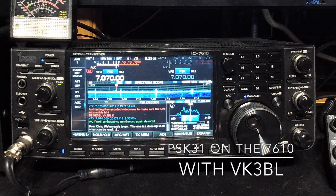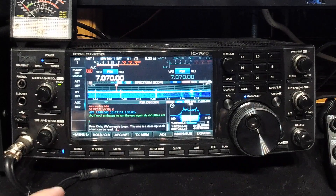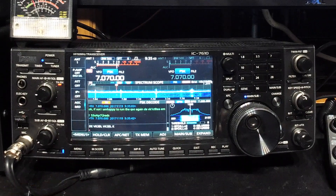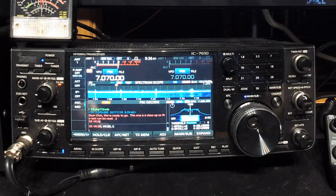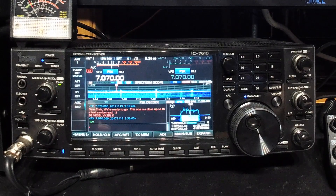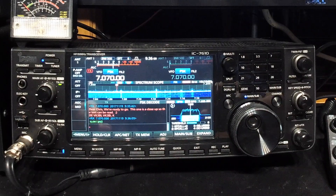Okay, this is VK3 Bravo Lima. We've just moved the camera so it's really close to the screen so you can see. I'm just gonna let Chris know that we're ready to go. I kind of like the sound of PSK31 - it's sort of rhythmic. I enjoy it. I can of course just turn my receiver off so I don't hear my own transmitted signal, but I just find I like to hear it. It's just my preference - tell me about yours in the comments.